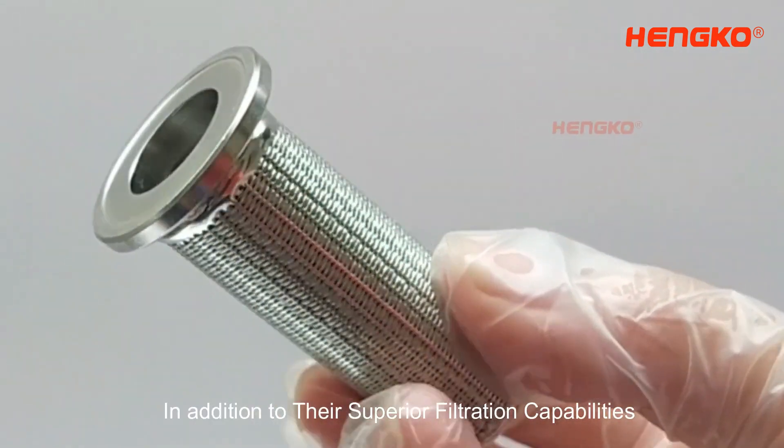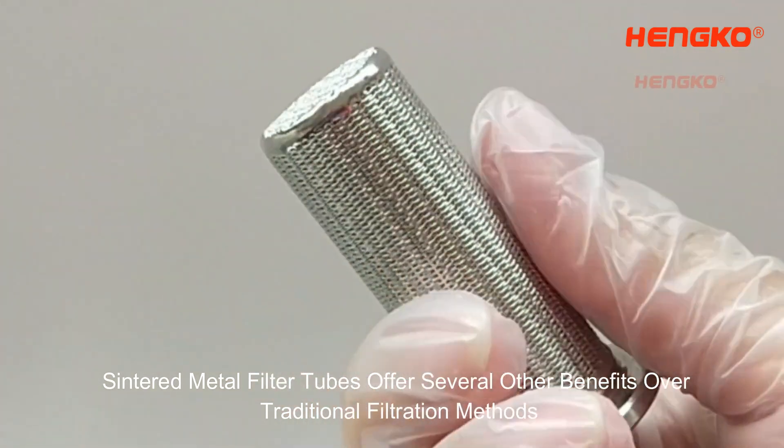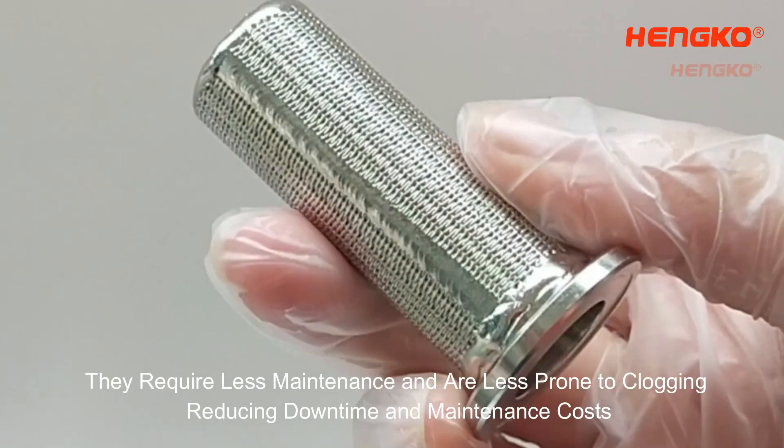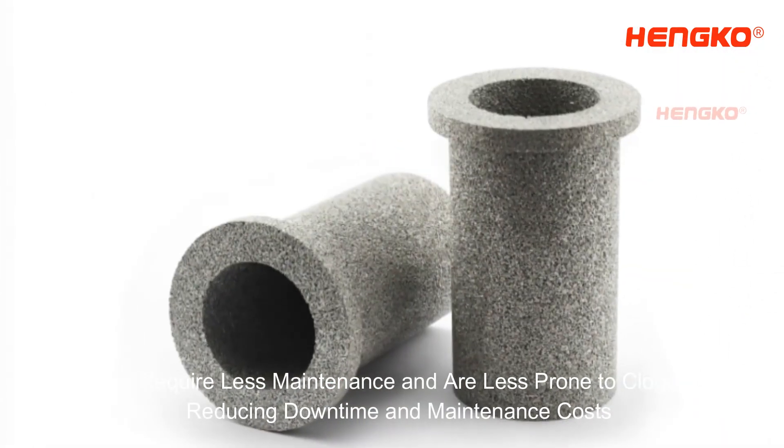In addition to their superior filtration capabilities, sintered metal filter tubes offer several other benefits over traditional filtration methods. For example, they require less maintenance and are less prone to clogging, reducing downtime and maintenance costs.